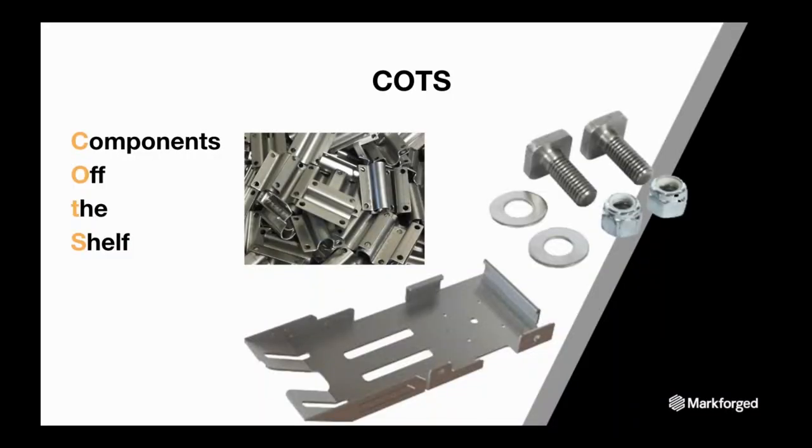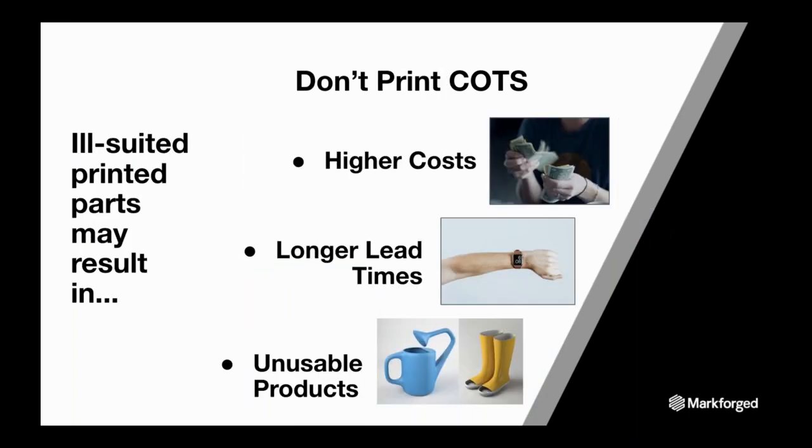When working with additive, there are some things you just shouldn't print, such as COTS — components off the shelf. You shouldn't print parts designed for conventional methods or mass-produced parts with simple geometry, because it usually does not deliver the same results. A printed version of a COTS part may not have the same strength, ability, or rigidity. It will take longer to print, resulting in higher costs, longer lead times, and potentially unusable products. Instead, use components off the shelf as hardware within your designs as part of the printing process.